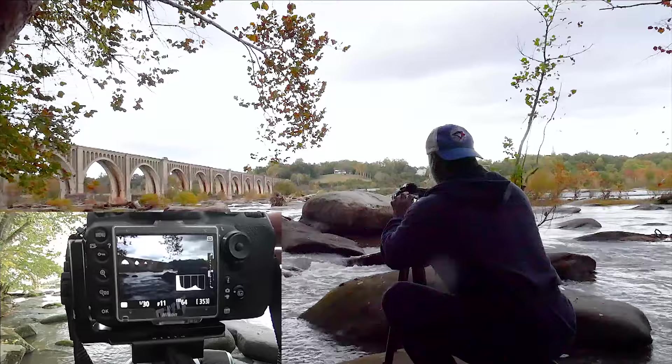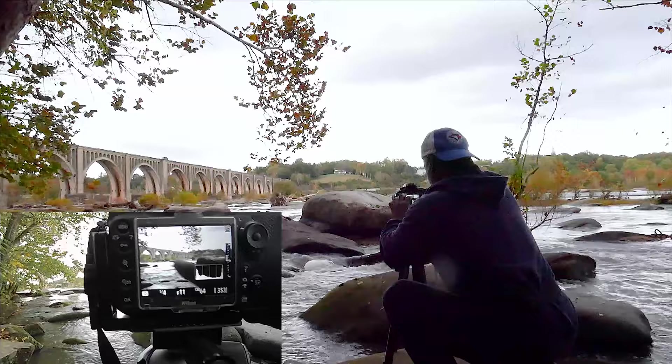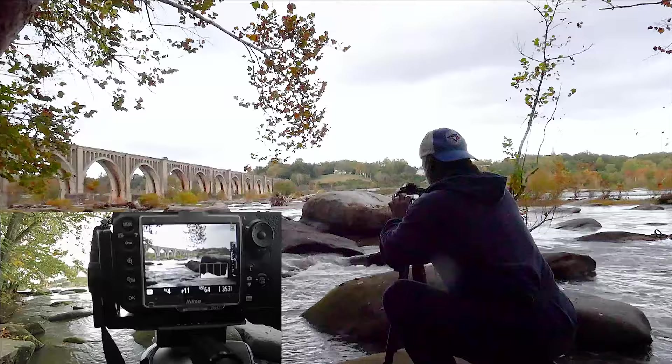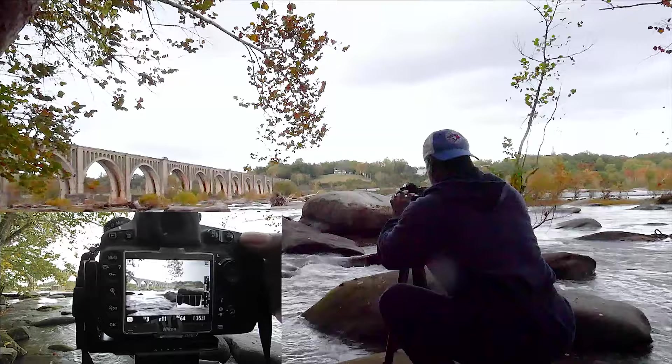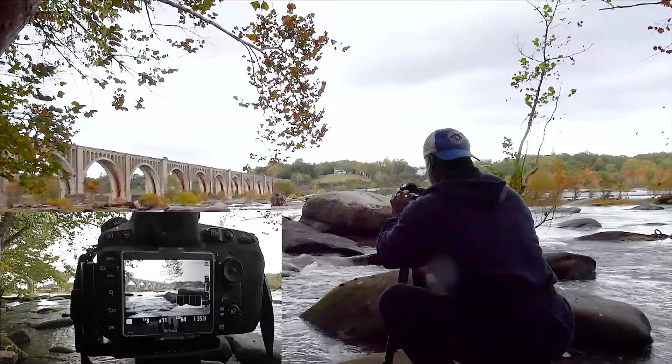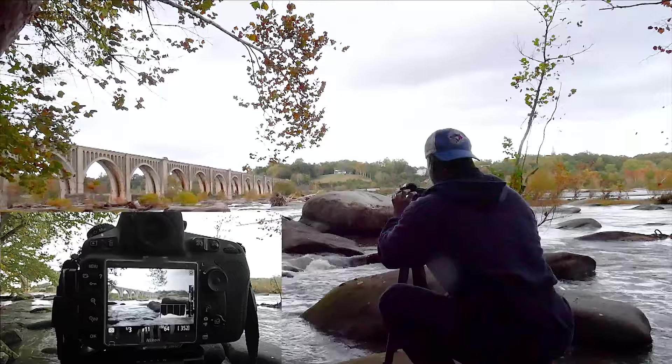The second shot is going to be for the foreground. If you look, the bridge and everything in the foreground is pretty well exposed. The rocks are a bit in the shadows, but that can be fixed in post. So here is the second exposure: one-third of a second at f-stop 11. And there's shot number two.